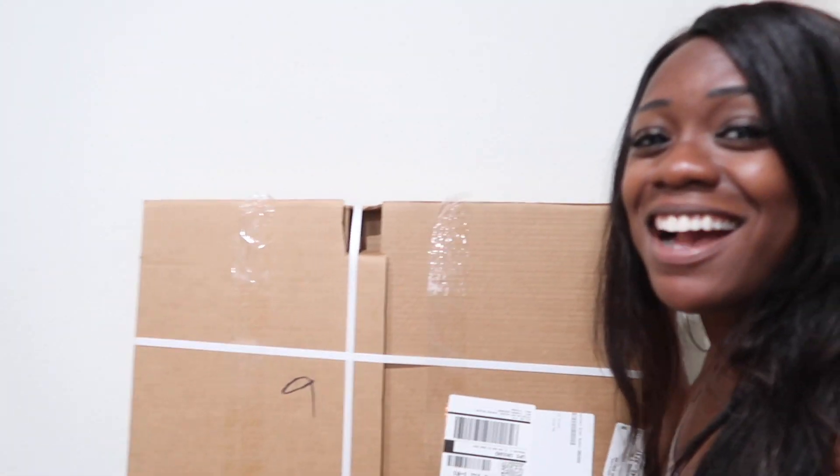Thank you so much to Tailored Canvases for sponsoring today's video. They sent me the cutest wall piece I could ever have imagined for my kitchen. I am so excited — I was literally giddy waiting for this package to arrive because I had to start with my kitchen since you guys know I love to cook. I'm going to open up this box and show you guys the cute wall decor.